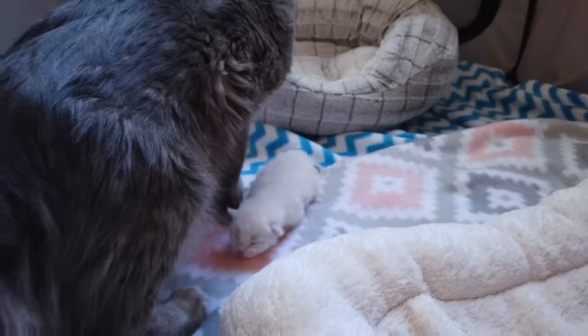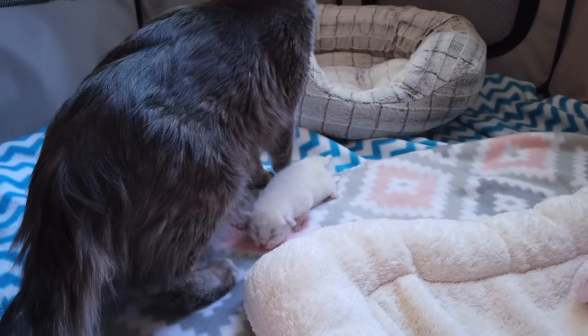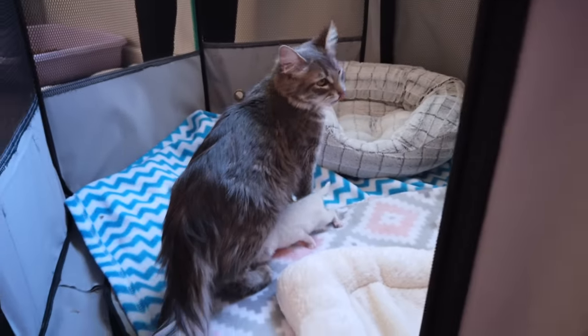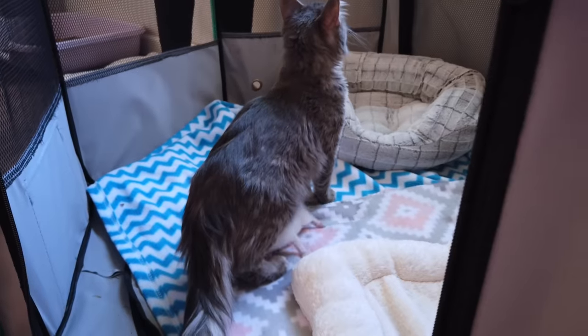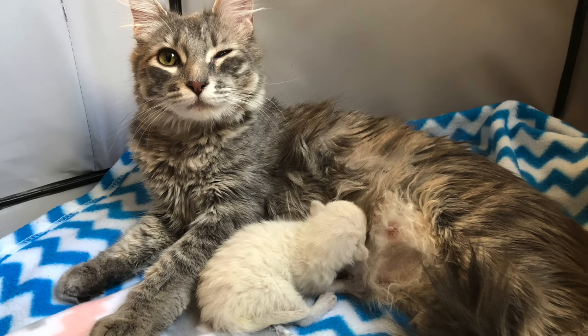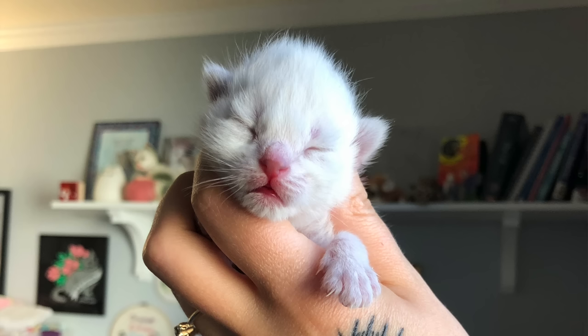On Christmas morning the shelter staff walked in and found that she had given birth to two kittens, and unfortunately one of them had already passed. So the only survivor is this little white female kitten. Since the little baby was born on Christmas we decided to give them some Christmassy names, so we named the mama Pine and we named the kitten Twinkle, like the twinkly lights that decorate trees this time of year.